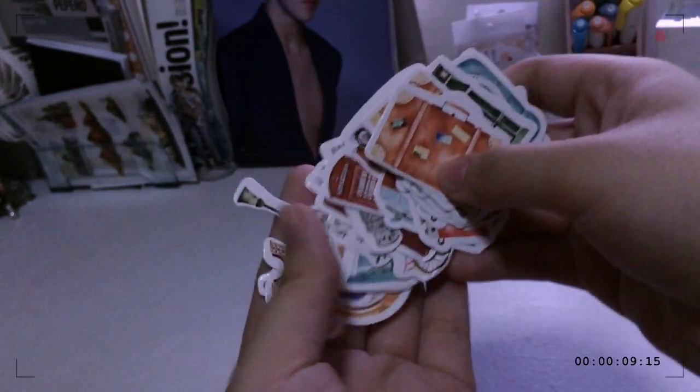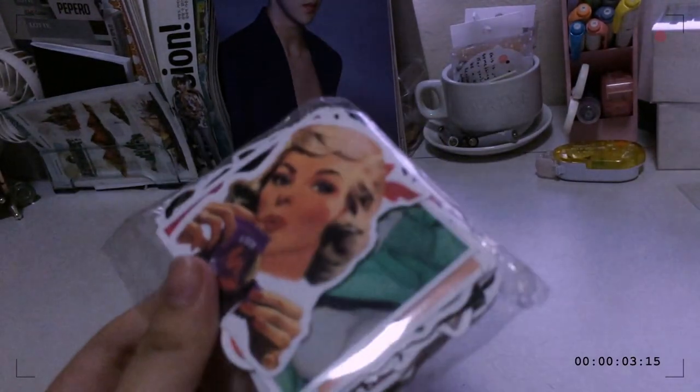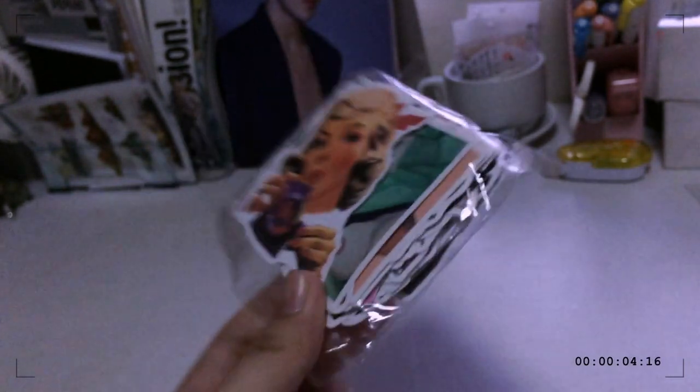The next sticker set I have are these ones — these are the graffiti sets. Unfortunately I can't show you the pack because it's a bit explicit and I'm scared to be demonetized.